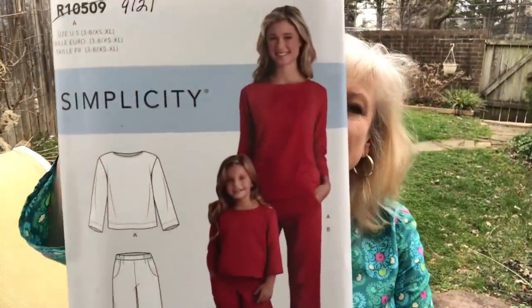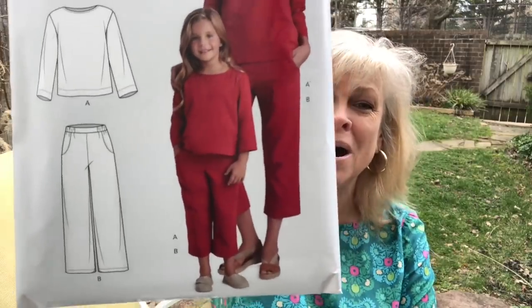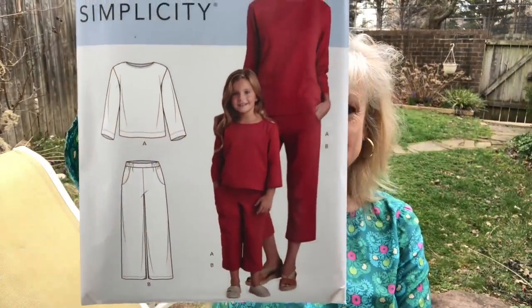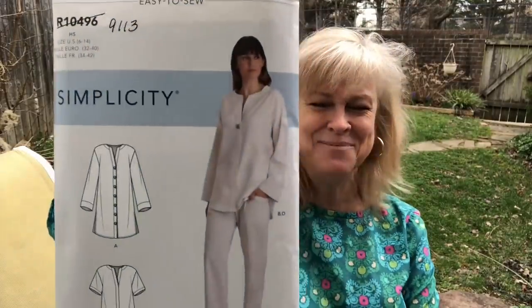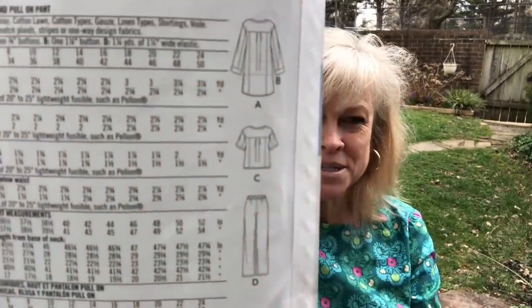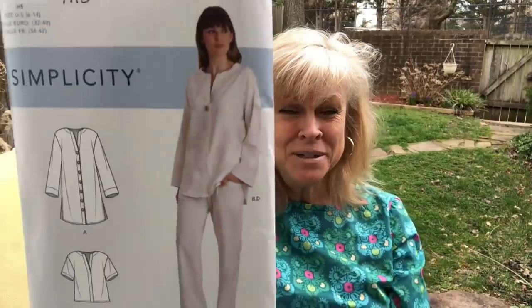Then I got Simplicity 9121, and these pants do have a bit of a flat front, elastic in the back, pockets — love! Love the plain shirt. Plain — that's me, I like plain. You can also get the little girl's size in there, but that would not apply to me. Finally, Simplicity 9113. You do get the pants in this pattern even though they don't show it in the line art on the cover. I like those shirts — maybe the short one. Those were the new Spring 2020 Simplicities and McCall's that I picked up this week.